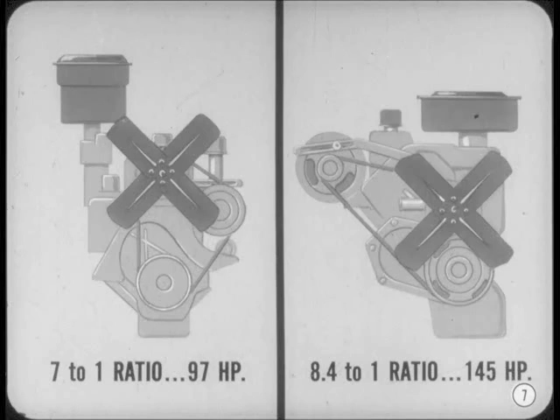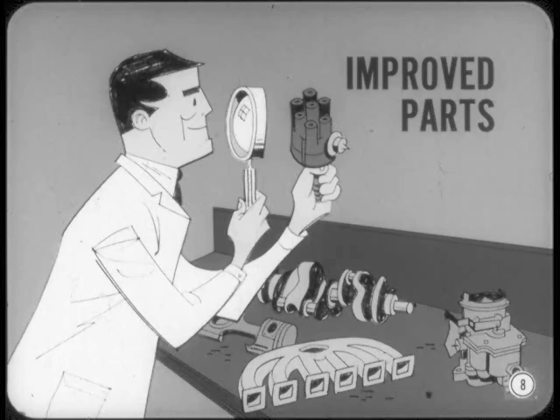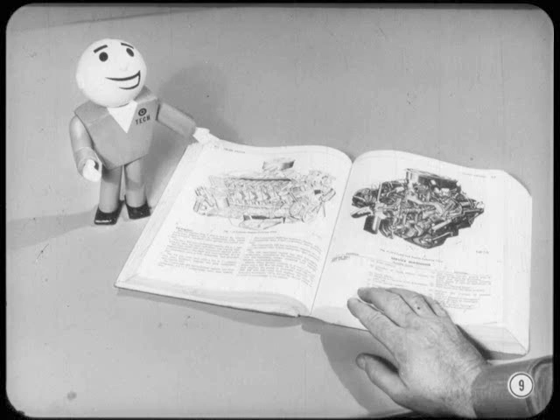Almost 50% higher. Of course, there's more to the story than just raising the compression. Along with higher pressures came improved engine parts and more efficient manifolding, carburation, ignition, and cooling. All the various engine improvements are interesting, but what happens in the combustion chambers is more interesting than changes in the iron.